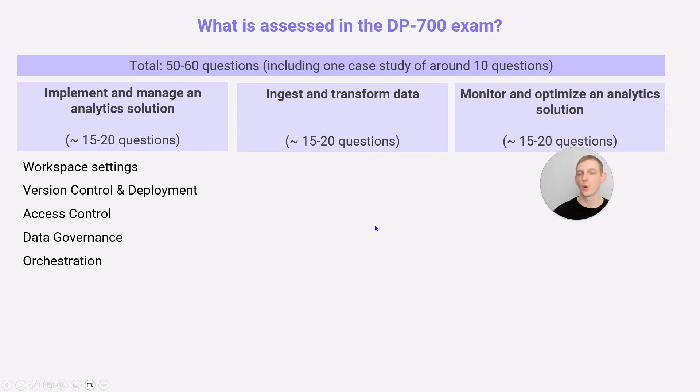In the first section, you'll be asked about workspace settings — administration of workspaces and tenant-level settings — essentially how to set up an environment. This includes version control, deployment pipelines, and access control at a workspace level, item level, and more granular levels such as row-level security, object-level security, column-level security, and dynamic data masking. There are also questions on data governance, particularly around certification and endorsement of items, as well as sensitivity labels.